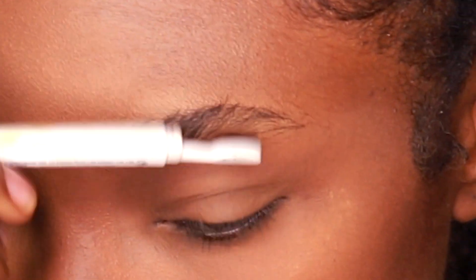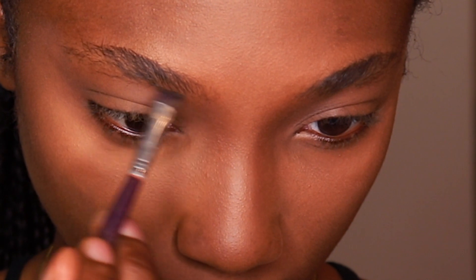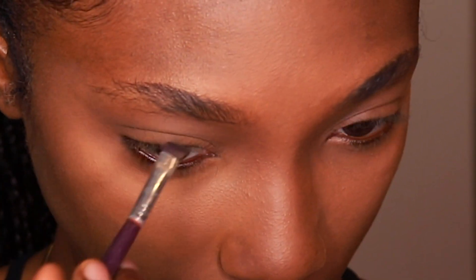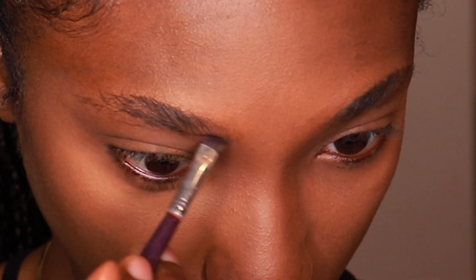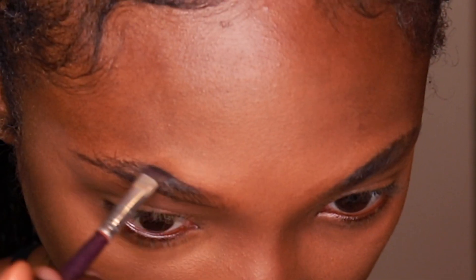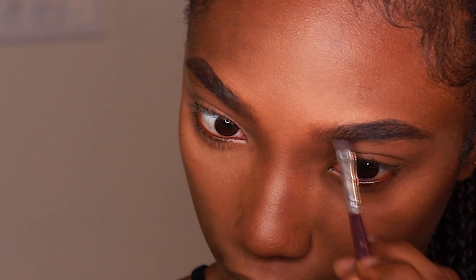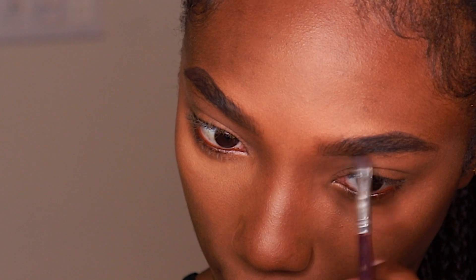Next I'm going to grab my Fenty Beauty Brow MVP but only to brush out those brows because the ultrafine tip — when that thing fell on the floor, I realized this is too fragile for me. So I love the product, but to be honest, the Anastasia Zip Brow in Ebony, that's always going to be my gem. That's always going to be what I do my brows with.